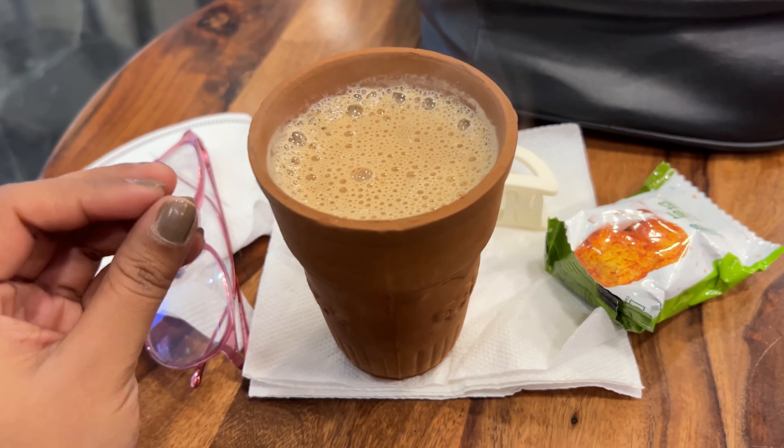I'm wearing trousers and a sweater. I'm free, so I just want to spend time with myself. My mom made me red cardamom tea and chocolate — that's my kullad chai, kullad good chai. Let's see how it tastes.